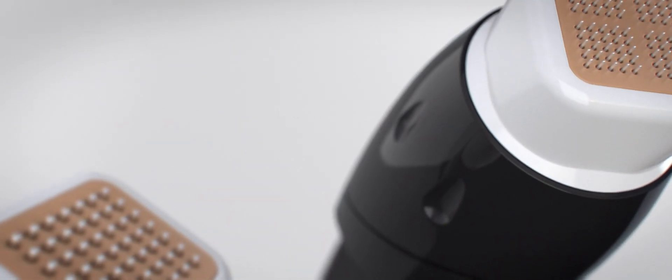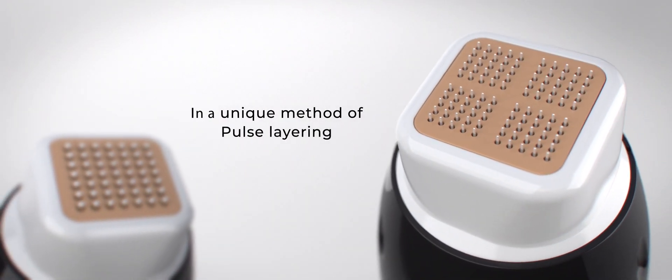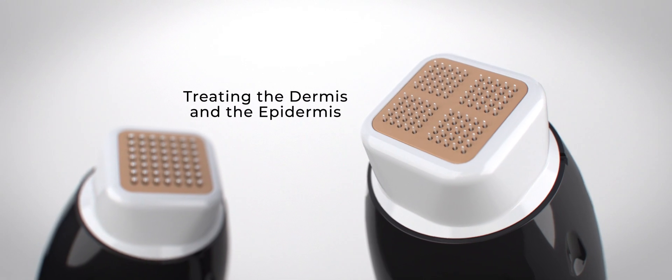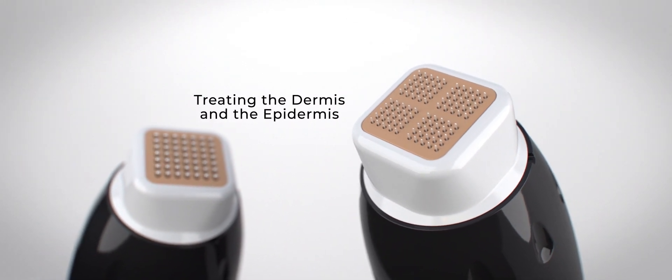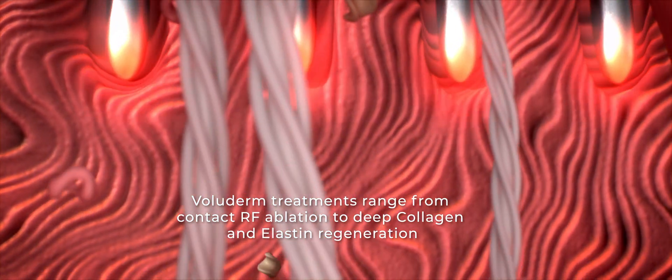Voluderm offers the benefits of fractional radio frequency technology through a unique method of pulse layering, enabling a variety of treatments for the dermis and the epidermis. Voluderm treatments range from contact RF ablation to deep collagen and elastin regeneration.